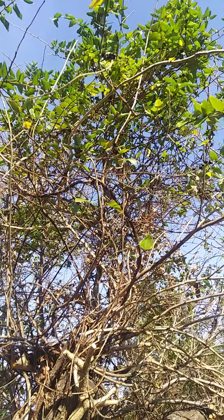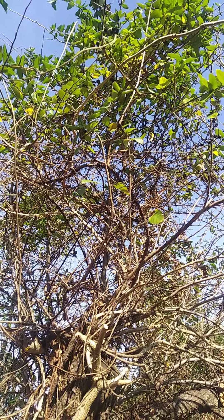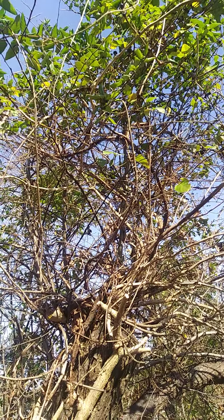This is honeysuckle. It smells very good, but it is a pest. It is what you call an invasive plant, and it will take over your yard.